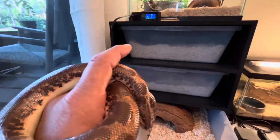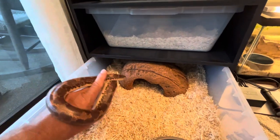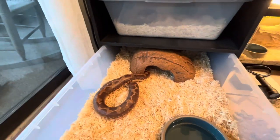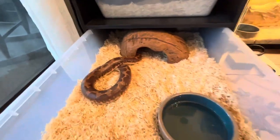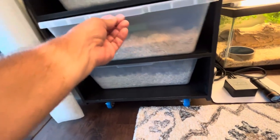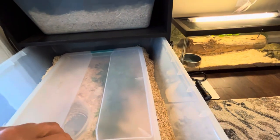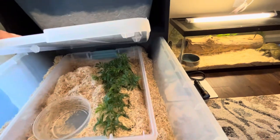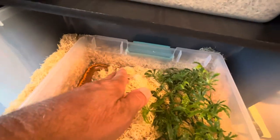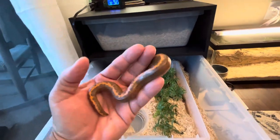We'll go ahead and put her back. I want to show my little stripe normal male, because he actually shed last week as well. When I did that video of him, he was pretty dull looking at that time because he hadn't shed his skin yet. So we'll let her go back in her cave, and I just want a quick touch on him. Since he's shed, his colors really pop.